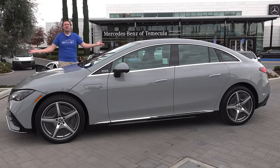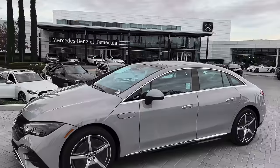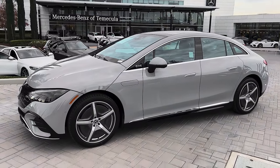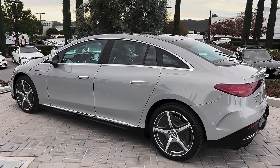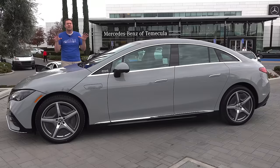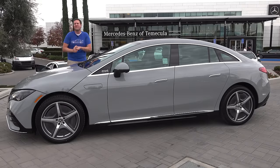This is the new 2023 Mercedes-Benz EQE 350 Plus, a midsize fully electric luxury sedan. Think of it as a smaller version of the full-size EQS luxury sedan. It's the latest in a series of new Mercedes-Benz fully electric models to go on sale, and today I'm going to review the new EQE and show you all of its quirks and features.